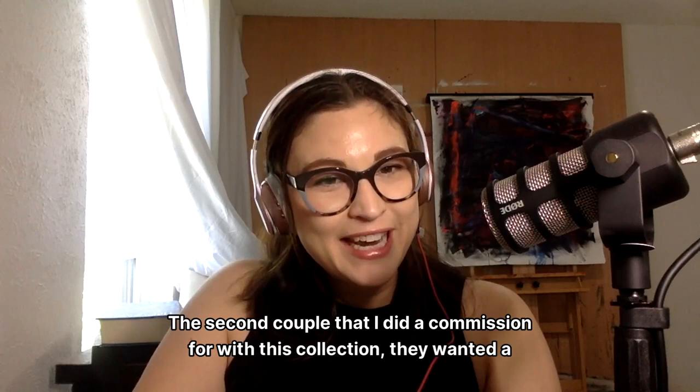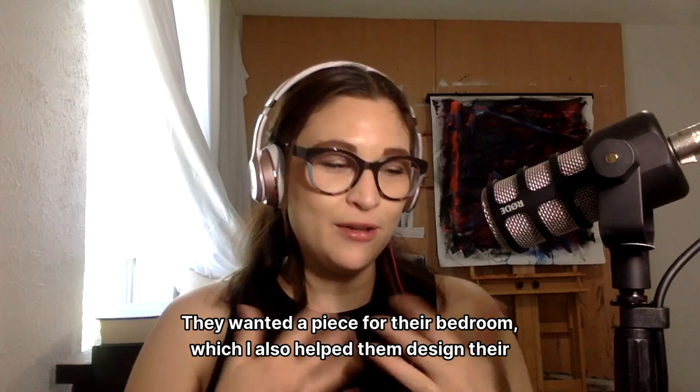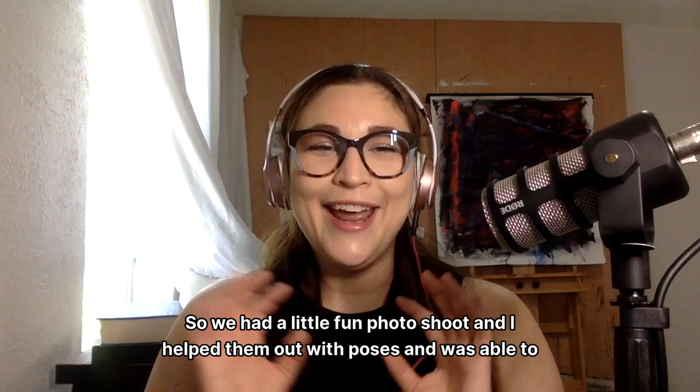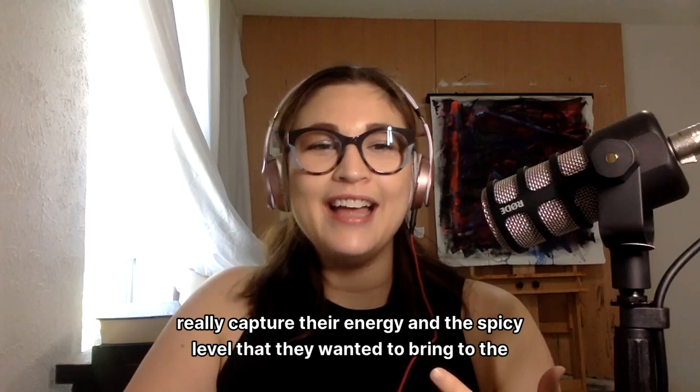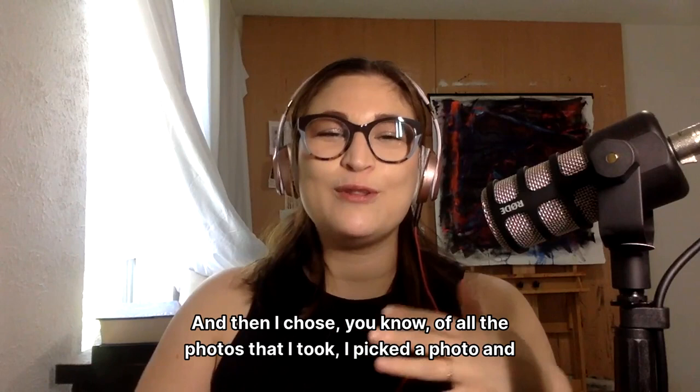The second couple I did a commission for with this collection wanted a little bit more hands-on approach, and I loved helping them bring it to life. They wanted a piece for their bedroom — which I also helped them design, because I do interior design as well. What made it special is that they wanted to be the reference photo I used. So we had a little fun photo shoot, and I helped them out with poses and was really able to capture their energy and the spicy level that they wanted to bring to the painting. Then I chose a song that fit perfectly with their vibe and energy.